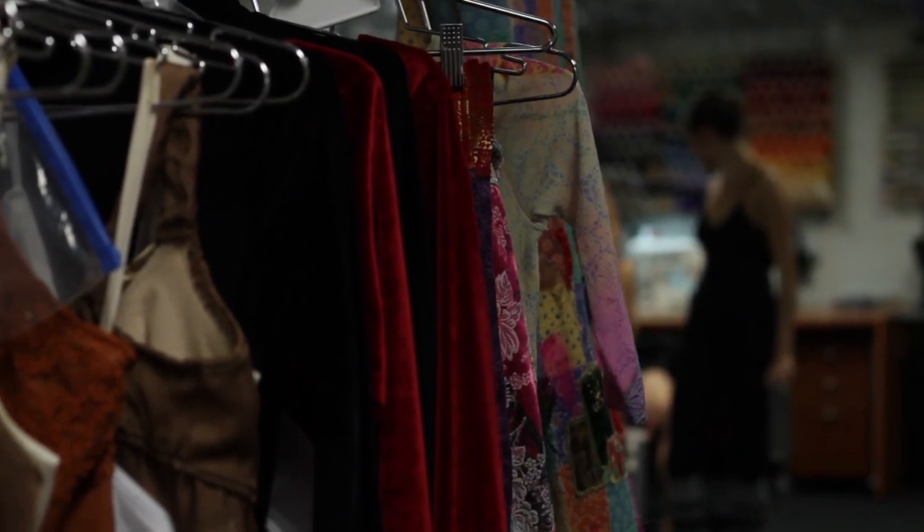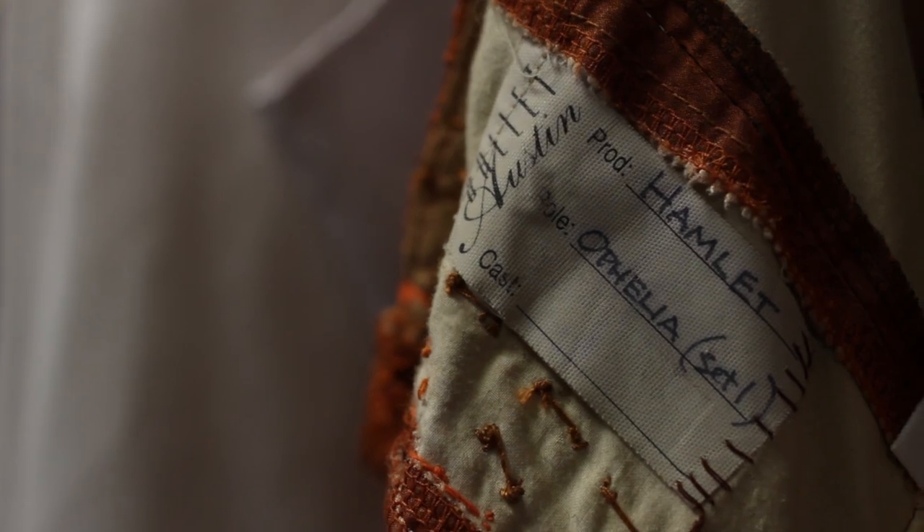I decided to set Hamlet in a more contemporary setting because first of all I think the themes that are inherent in Shakespeare's stories, all the stories, are still relevant today.